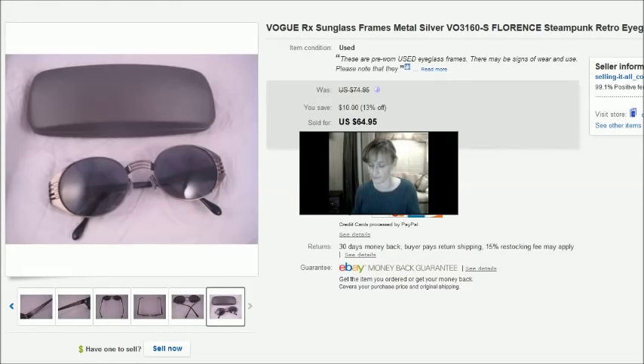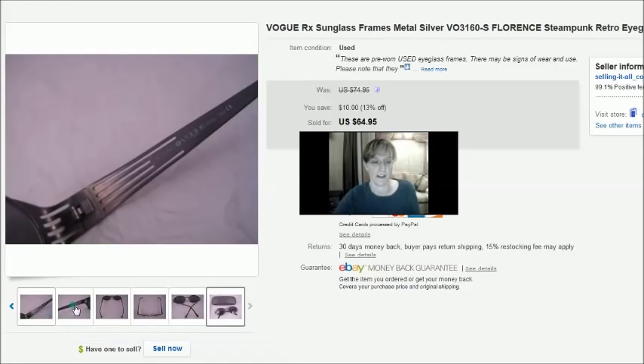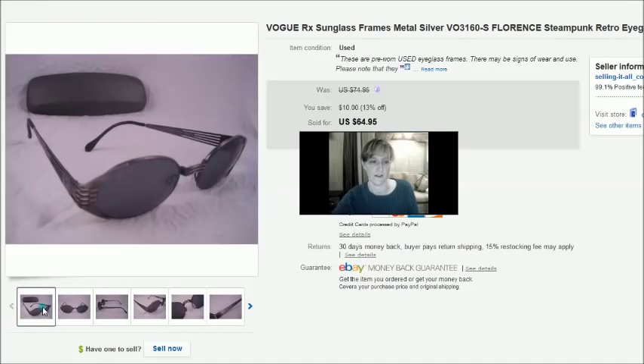This is a cool pair of Vogue prescription sunglasses with a steampunk design — very unique, kind of retro. They sold for a best offer of $50 and came out of that same eBay lot where I figured I paid about 75 cents per frame. That was a good sale.